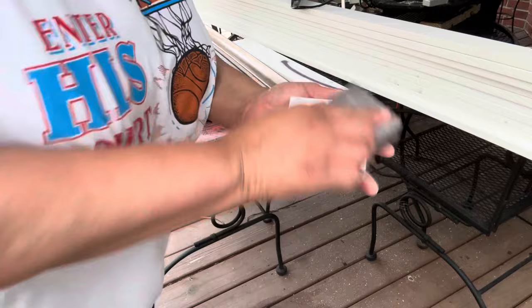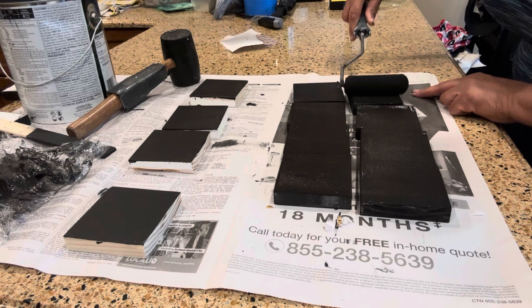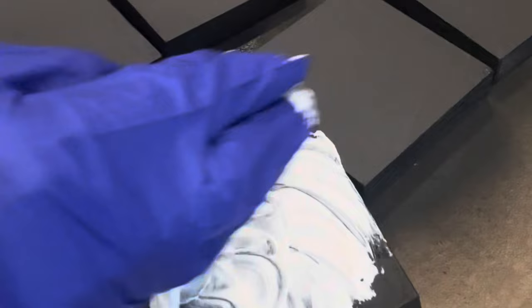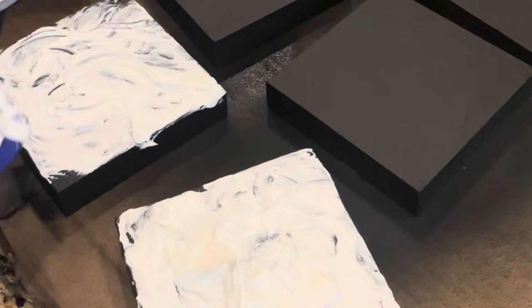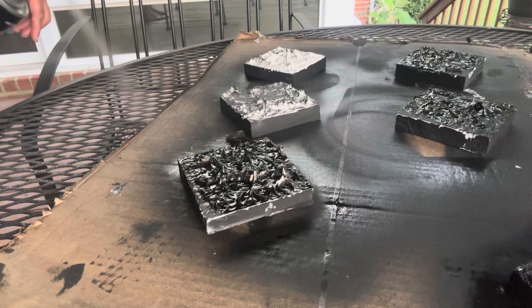Once he cut them down, I went and sanded each little square to make sure they are nice and smooth with no rough edges. I then started painting them black — you can use whatever paint you like. Once dry, I took some spackle to give it definition and texture so it can pop. I used it on different ones, not every single one.